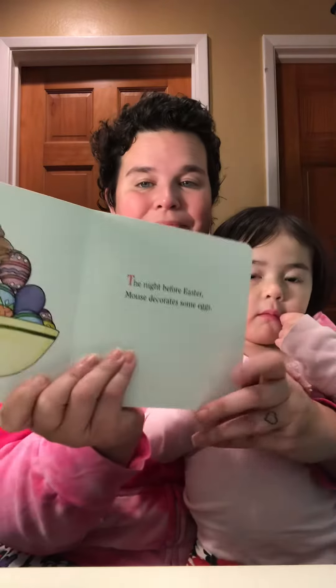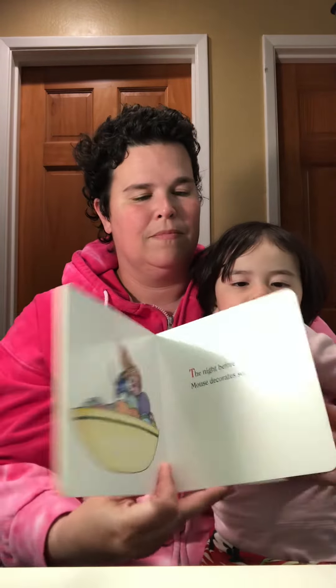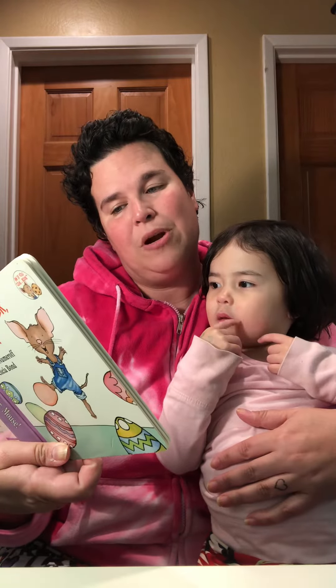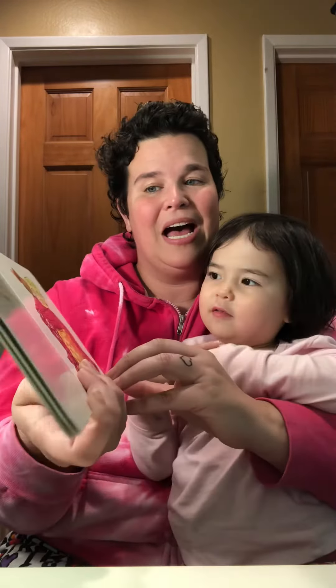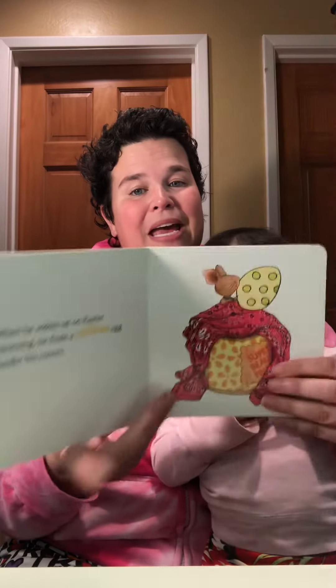The night before Easter, mouse decorates some eggs. When he wakes up on Easter morning, he finds a — what color? Yellow egg under his covers. Mouse found a yellow egg under his covers.